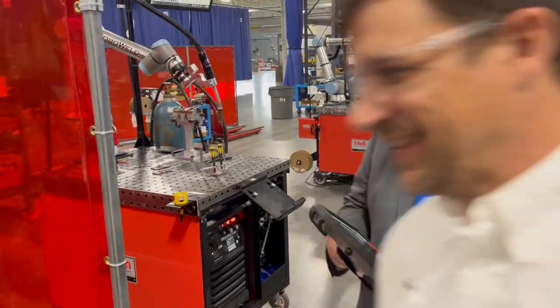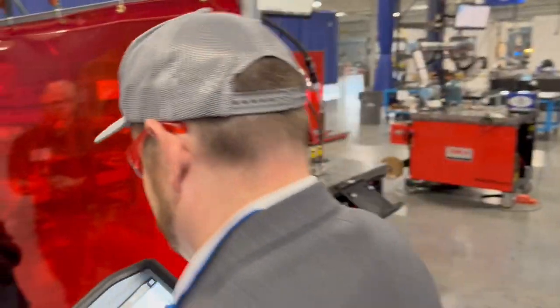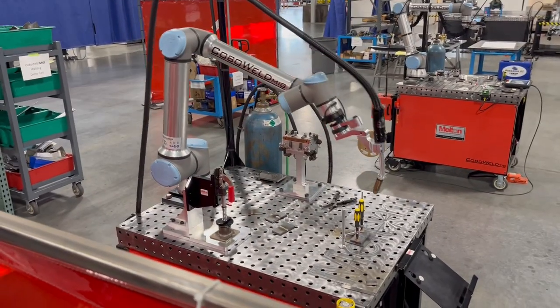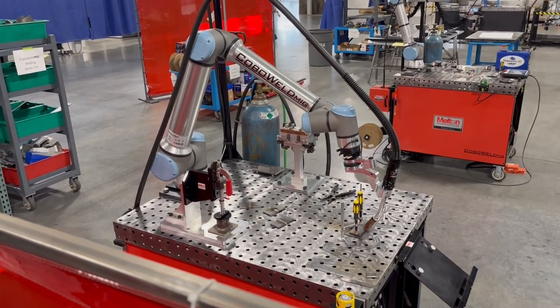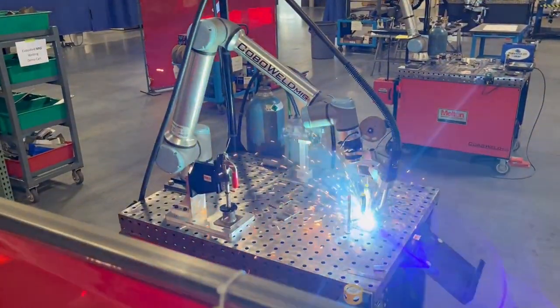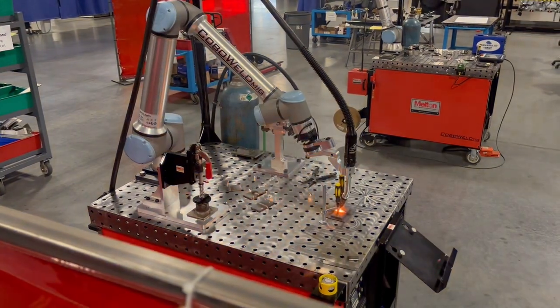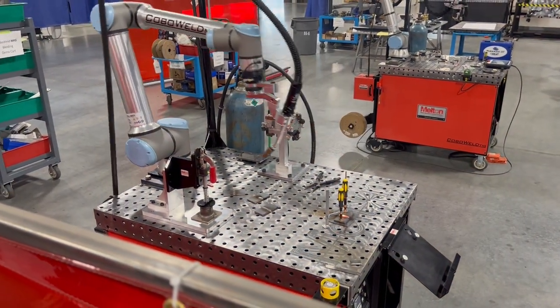They also have a button on the tool flange. I learned to use the software and was welding within minutes — really, within minutes — and was able to produce repeatable quality welds, which is really the key.